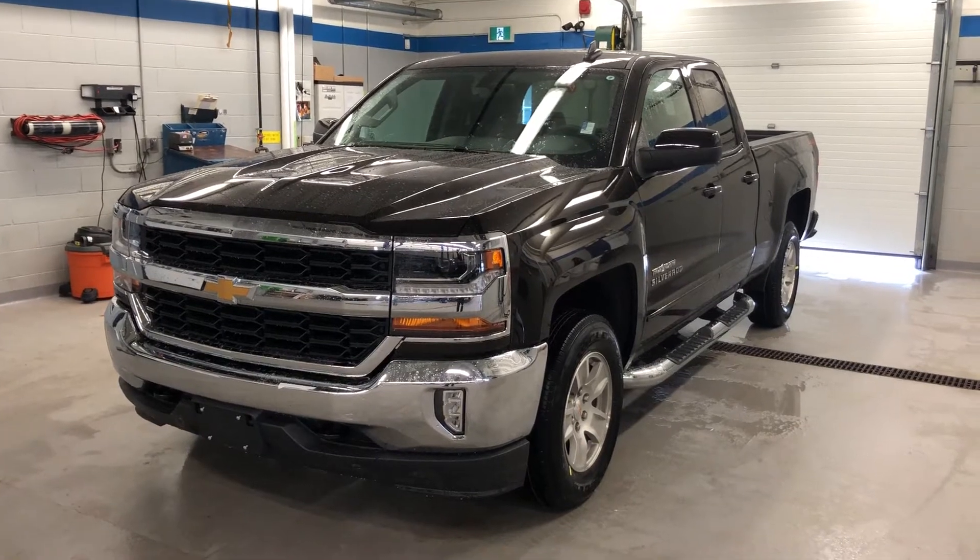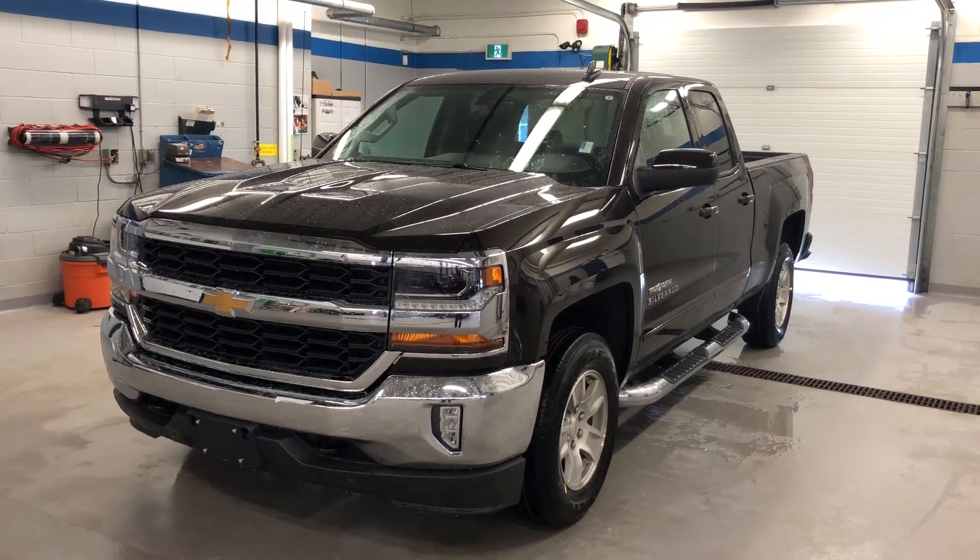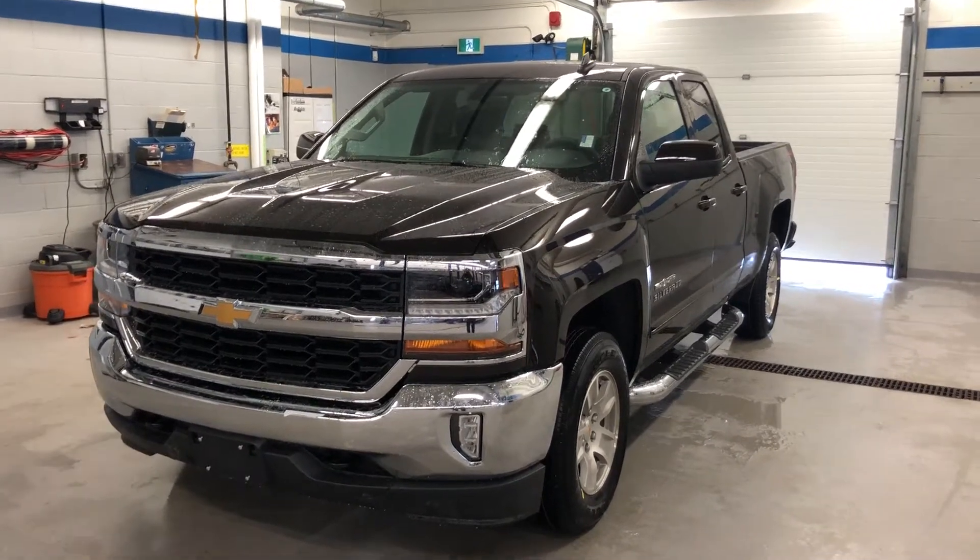Havana Metallic — very sharp. Under the hood, the Ecotec 3, 5.3 liter direct injection V8 engine, variable valve timing, 6-speed automatic transmission.